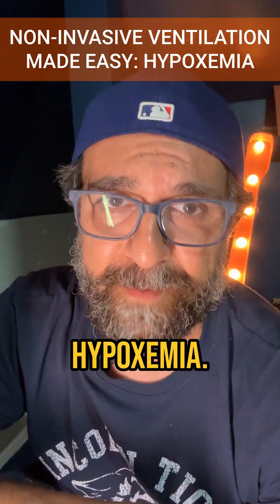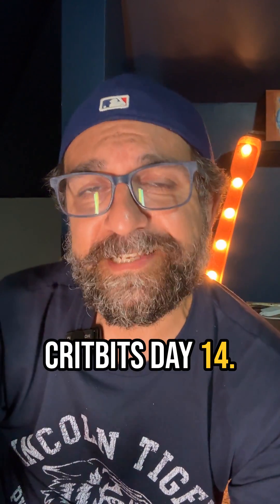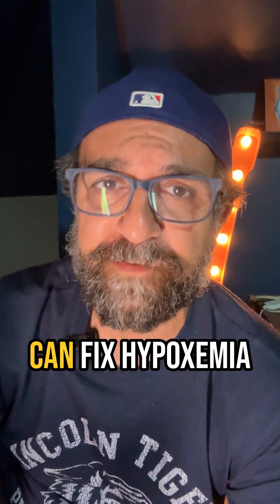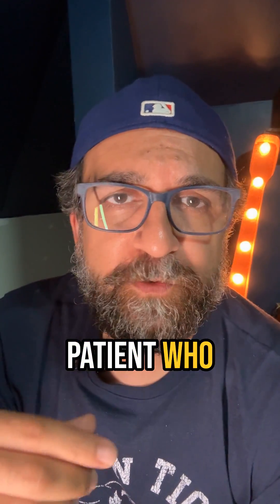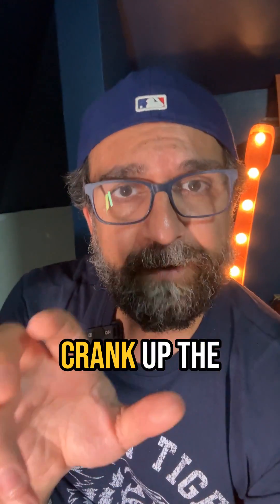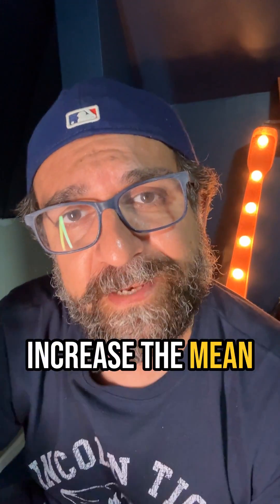Welcome back to Cripit's Day 14. Today we're talking about hypoxemia. There's only two ways you can fix hypoxemia. If you have a patient who has pneumonia, pulmonary edema, or ARDS, you can crank up the FiO2 or you can increase the mean airway pressure.